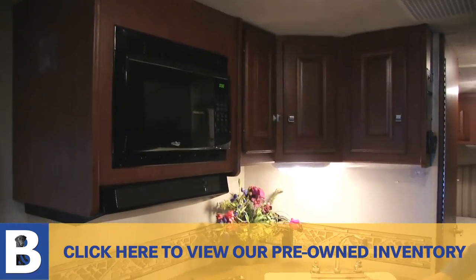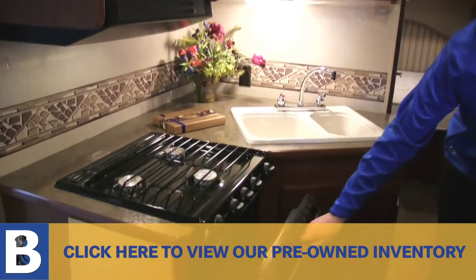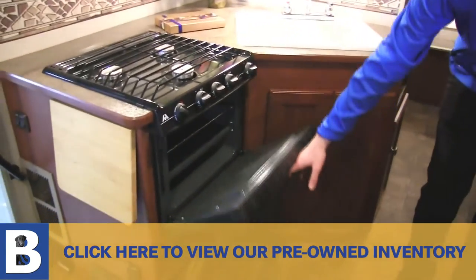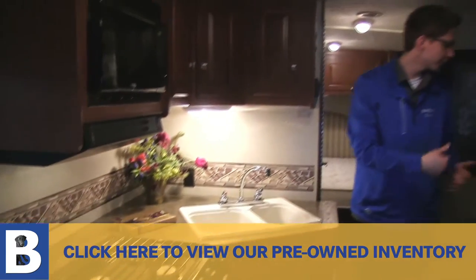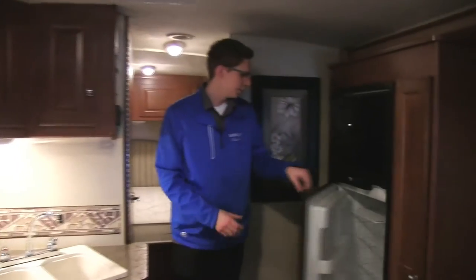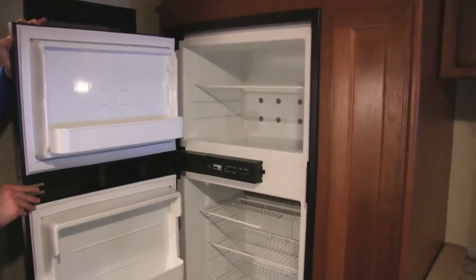And look how nice it all just buttons up — voila! You got the two-tub sink with a nice material surround. Nineteen-inch oven with a three-burner range. Normal microwave. As we come back to the passenger side, the Norcold refrigerator with the auto set as well, so you can run off gas or electricity.